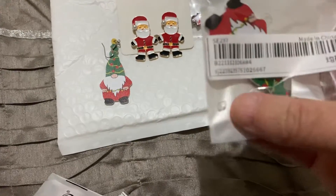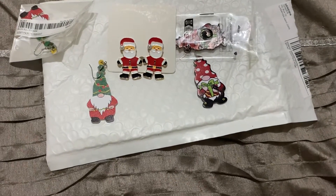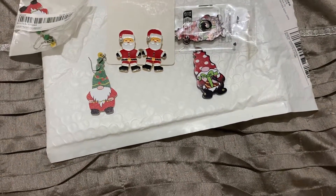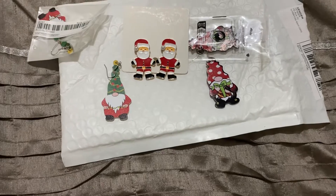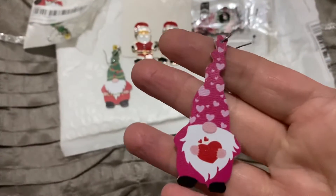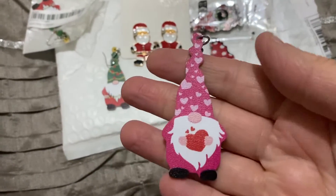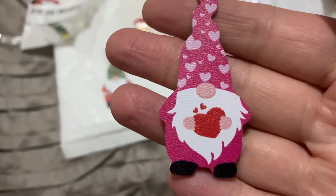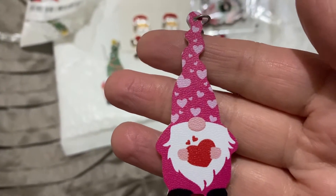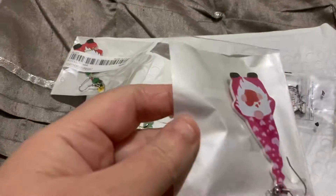The last pair — these were cute but they're not Christmassy ones. I thought these might be good for Valentine's Day. He's holding a little heart and his hat has got little hearts on it. I just thought they were very sweet. They also came with the little plastic stoppers in the bag.